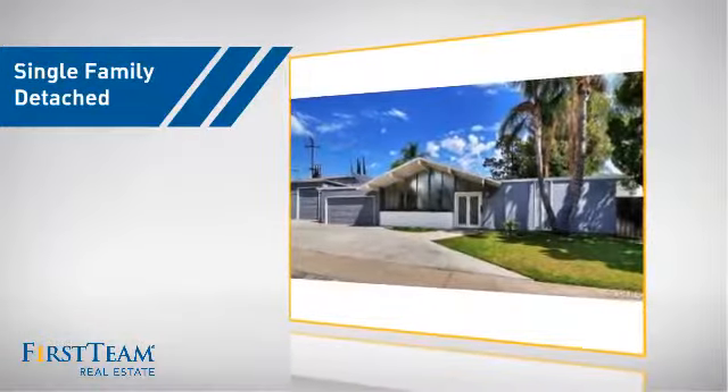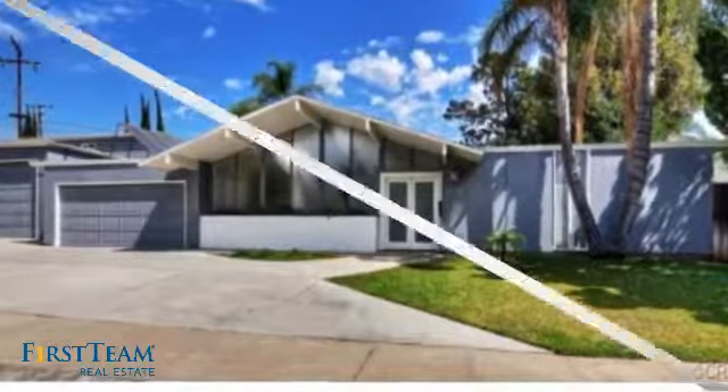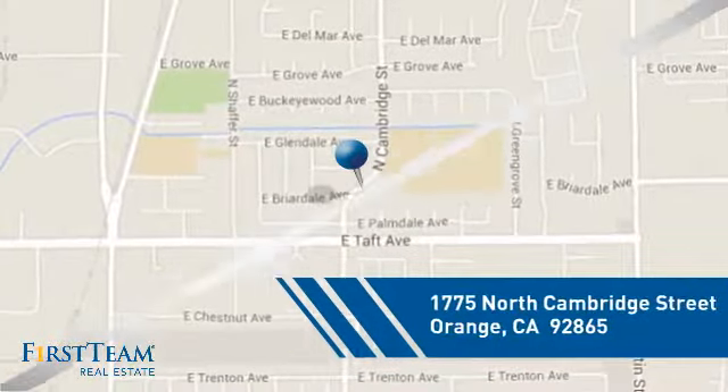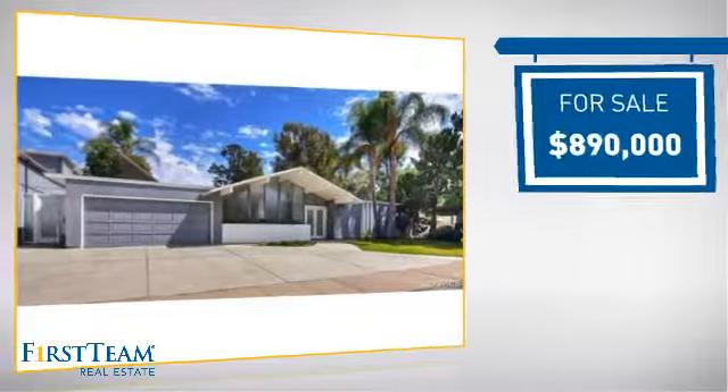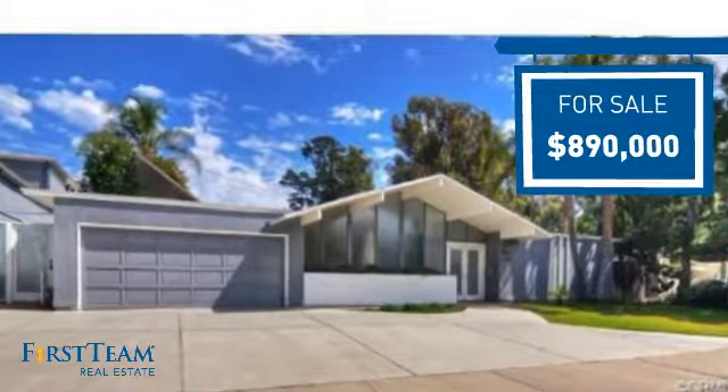This detached home is a great choice for families who want the privacy of their very own lot. It's located in the orange area, currently listed at just under $900,000, and offers an excellent value for the area.